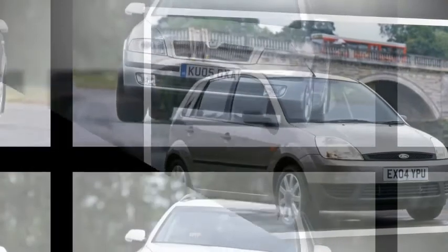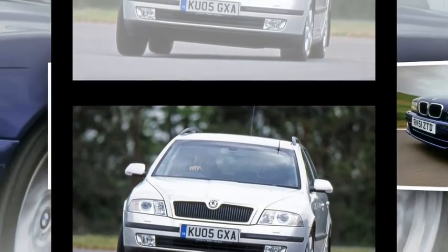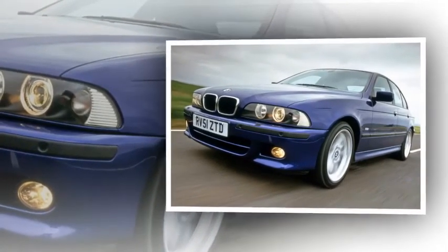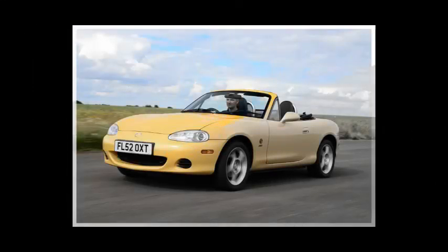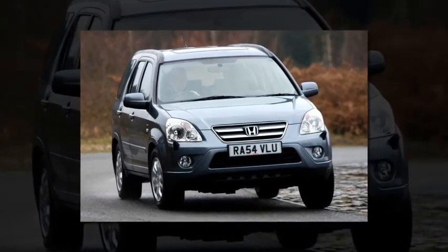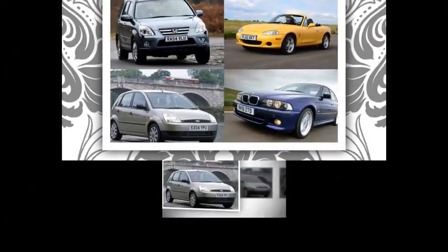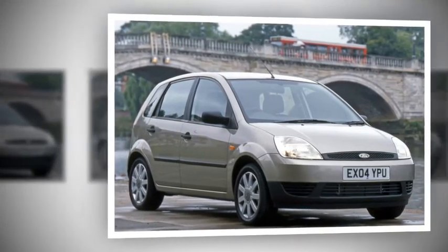The Skoda Octavia found: 2.0 TDI PD Elegance Estate, 2005, 87,000 miles, originally £15,600, now £1,495. Engine: 2.0-litre 4-cylinder, 138bhp; economy 47.9mpg; Euro NCAP 4 stars. The Octavia has historically done very well in driver power surveys, notching up numerous first places thanks to its fine practicality, reliability, comfort, and value — an ideal family car.